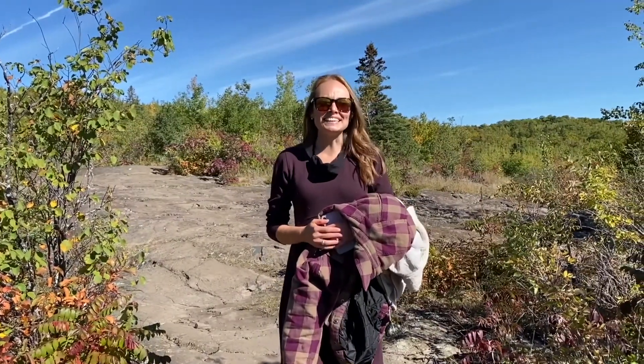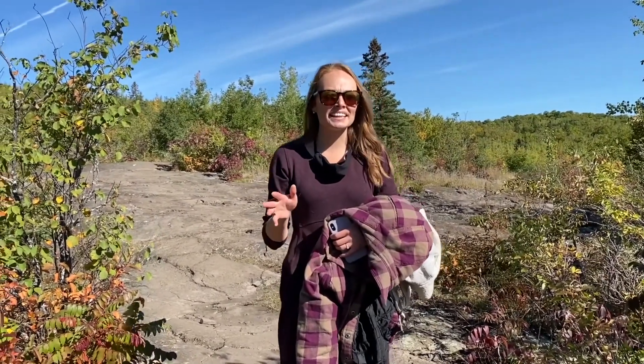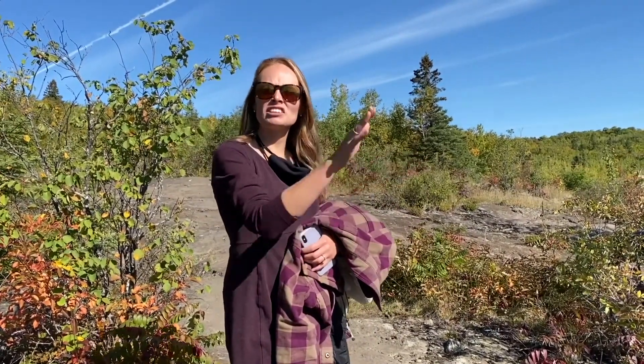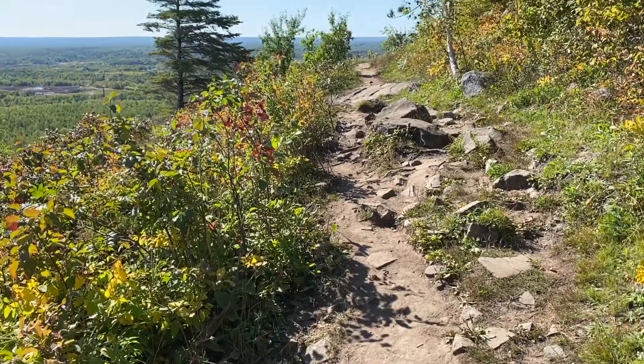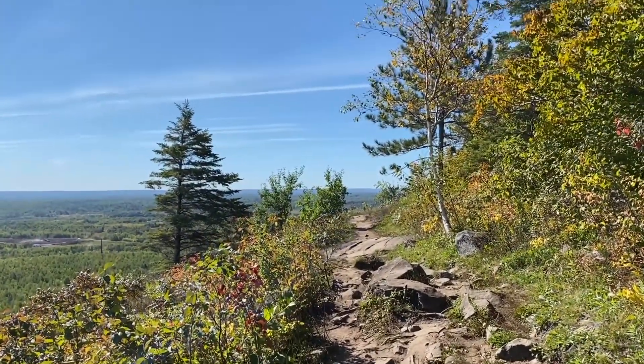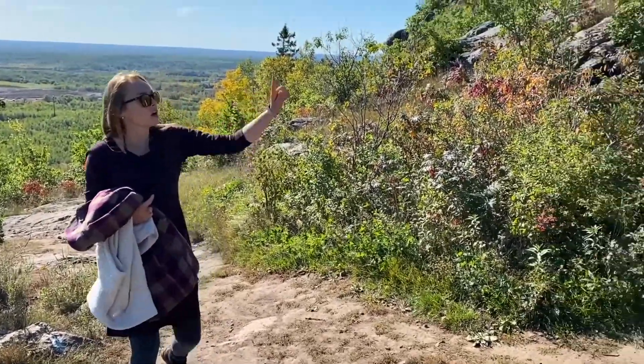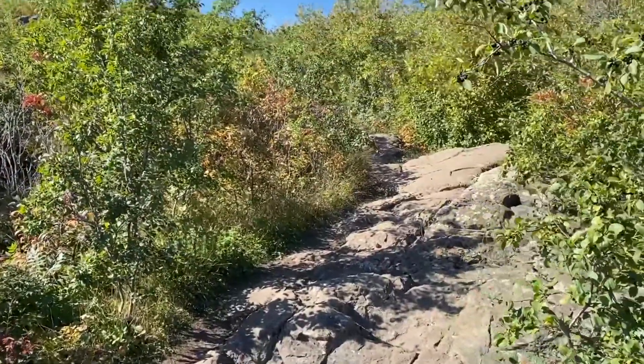It's really easy to get lost and walk past where you're supposed to go to get to the top of the peak. This is not it — we have to turn around. There's one last blue line and then you're gonna head up that way. Very easy to miss.